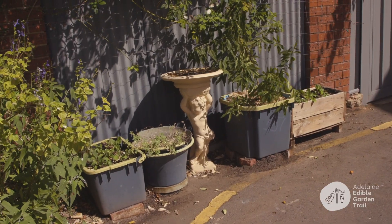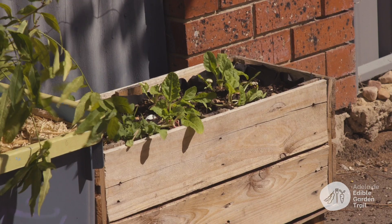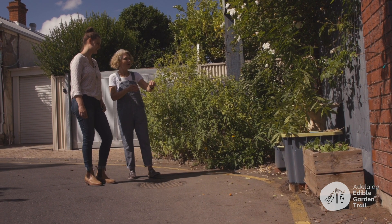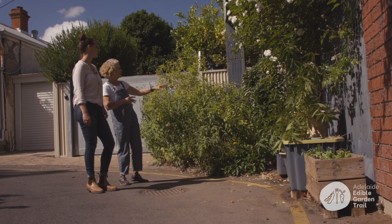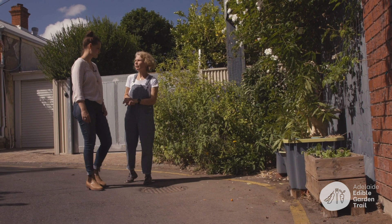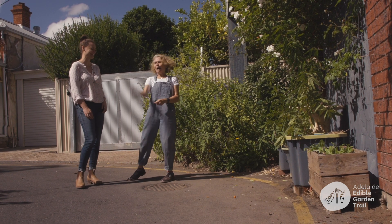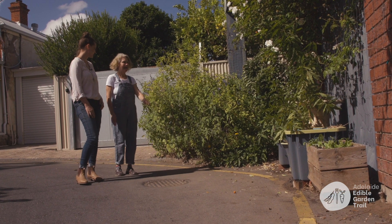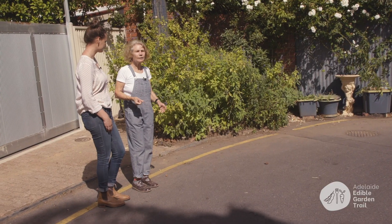We put little boxes here for a winter crop of spinach and rocket — my favourites. Someone gave us a bird bath which I painted, and we painted the fence and put wire up. We planted roses to make it look beautiful. There's also a peach tree — if it doesn't produce a peach next season, it'll be out.